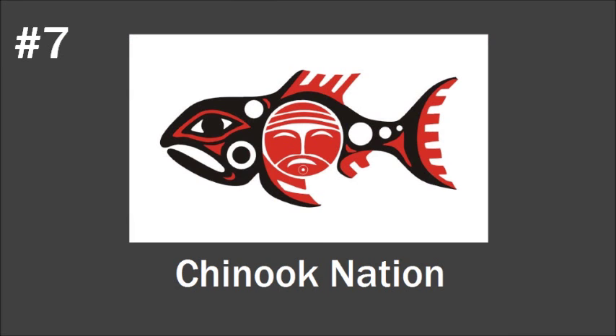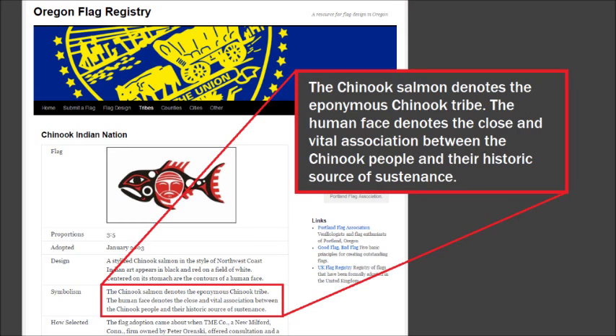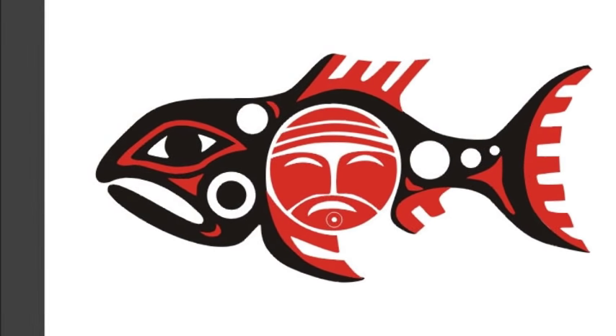Number seven is the flag of the Chinook Nation in the Washington-Oregon area. The design of this salmon in that Northwestern Indian art style is so unique and interesting — it's just so cool. According to the Oregon Flag Registry, the human face represents the connection between the people and their historic source of sustenance. Sticking with heraldry design tradition, the salmon faces to the hoist of the flag — to the left — so that if you're carrying it in a parade, it will be facing forward.